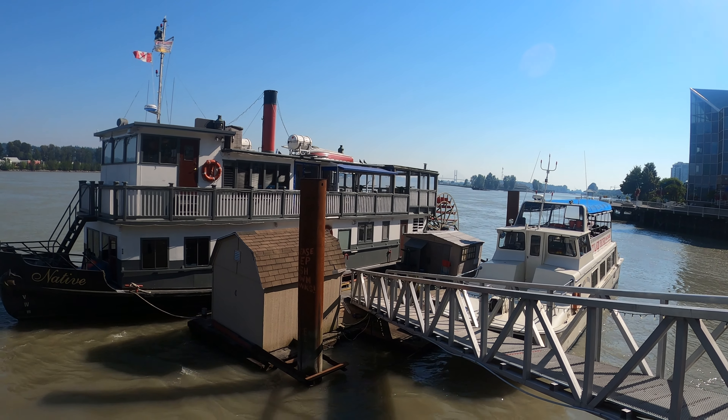Down here we have the Q2Q ferry. It is a ferry that takes you from one side of New Westminster across the Fraser River to the other side way back there, which is called the Queensborough area. I believe this Q2Q ferry runs every half hour in the morning until like 11, and then in the afternoon from like 3 to 6. But I'm really more interested in these paddle wheelers anyway.